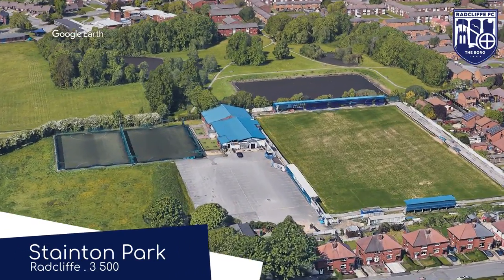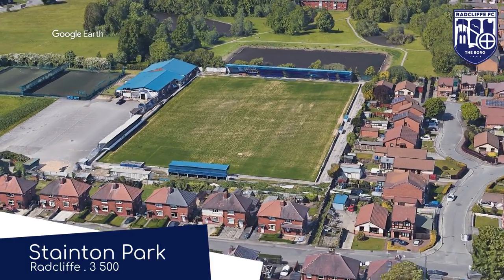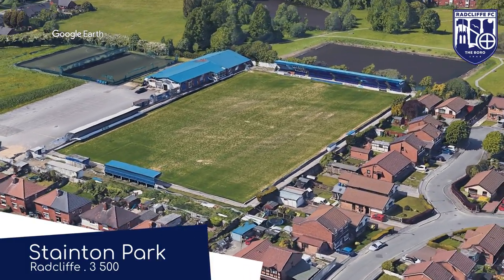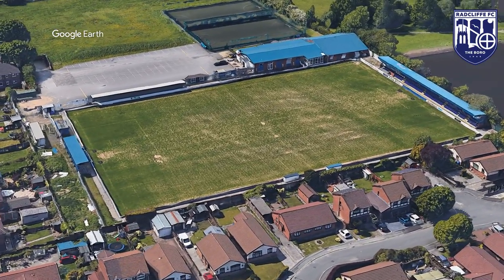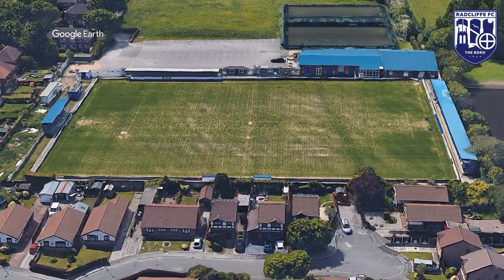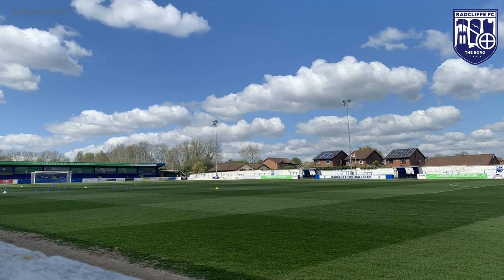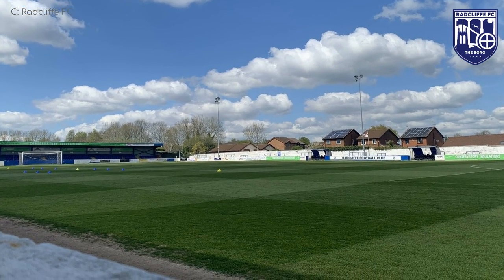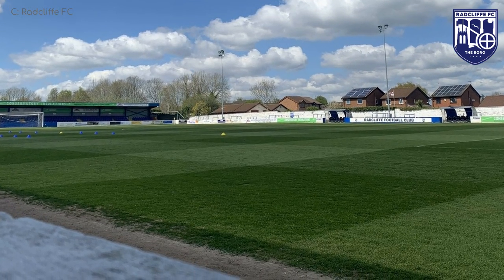Stainton Park, Radcliffe. I think Stoke City should probably forfeit their nickname and give it to Radcliffe — no one deserves to be called the Potters more than they do, other than Hogsmeade United, of course, but many people don't consider them a real club on the basis that they don't exist. Anyway, I'm talking about Harry Potter because there's not too much to say about this ground. It's decent, but nothing really stands out.